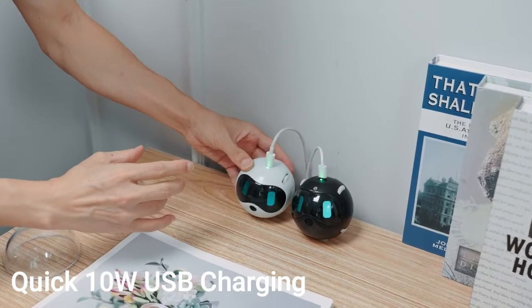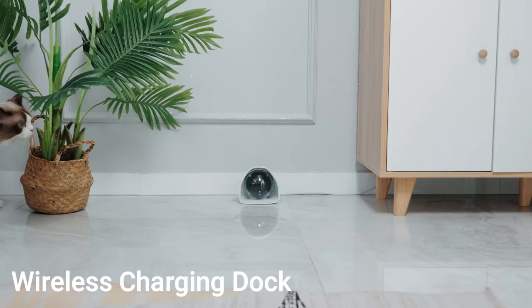Robot supports 10-watt USB quick charge and wireless charging. Be one of the first to get Robot and enjoy the fun.